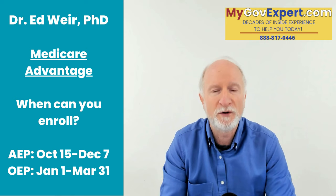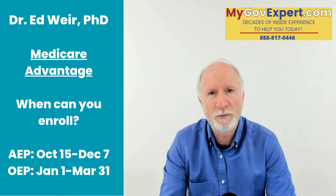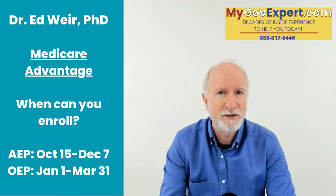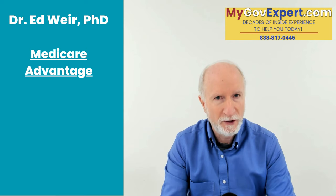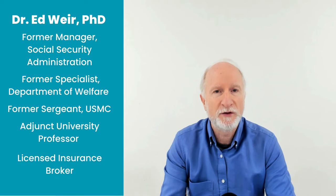There are a whole bunch of special enrollment periods. Give us a call if you're looking to change your Medicare Advantage plan, and we can see if there's a special enrollment period for you. You enroll going through Medicare.gov or you employ the services of a Medicare insurance agent. There are thousands of Medicare insurance agents throughout the country, but we think we provide more services than any other agent because we are former Social Security employees.